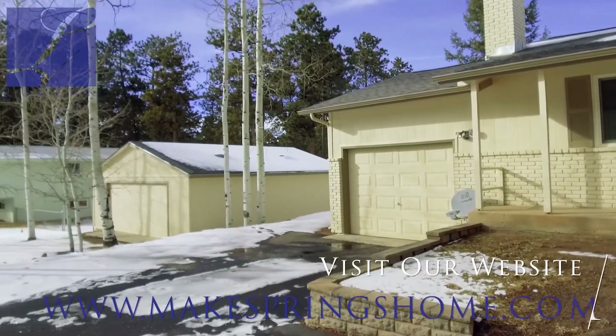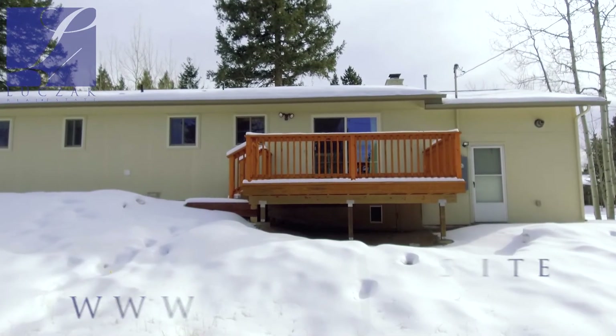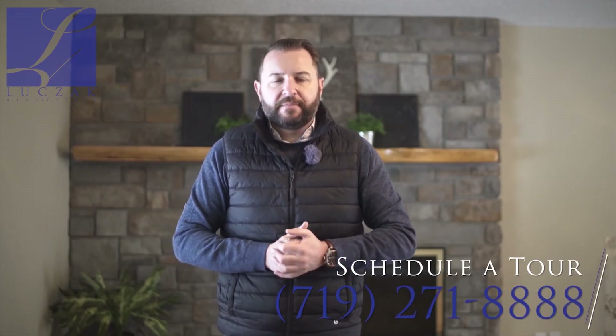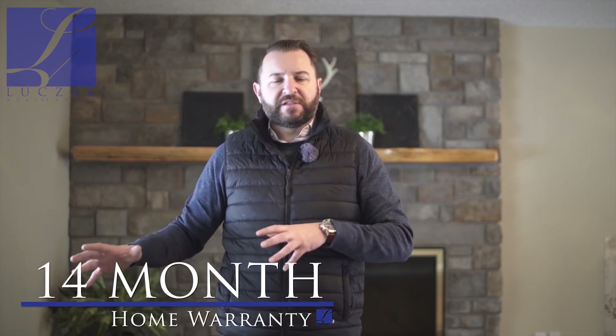For more information on this property, please visit my website at www.MakespringsHome.com. For a private tour, give me a call directly at 719-271-8888. This property comes with a 14-month home warranty, transferable to the new owner upon closing. So not only do you get the peace of mind that comes with a completely redone home — beautiful high-end new windows, a new electrical panel, high-end new mechanicals, new appliances — you also get the peace of mind of that home warranty as well.